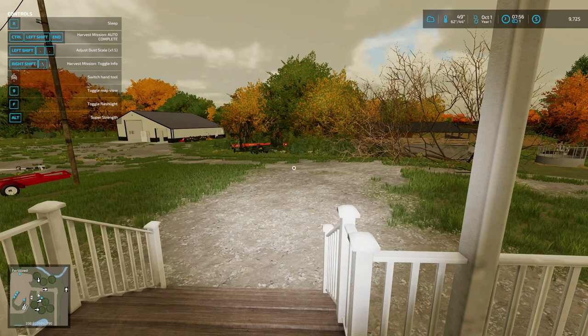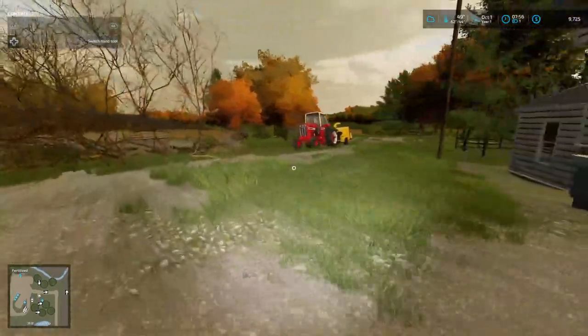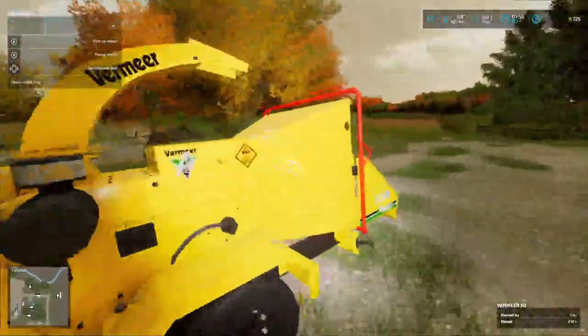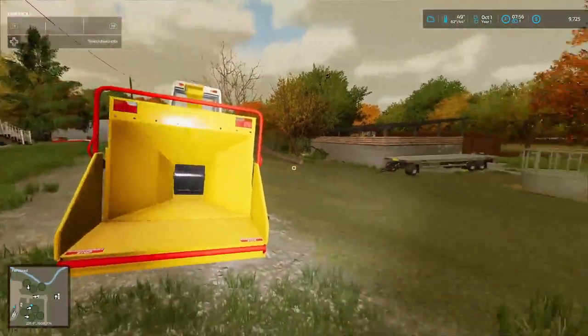Let's see what else we got to do. New contract should be that — no, still the spraying one. I done a lot of contracts last night before midnight, enough to buy this thing — it's a wood chipper by FS Miner.